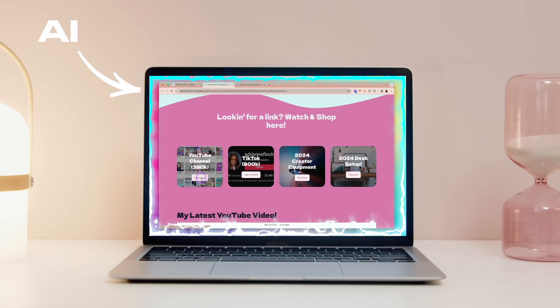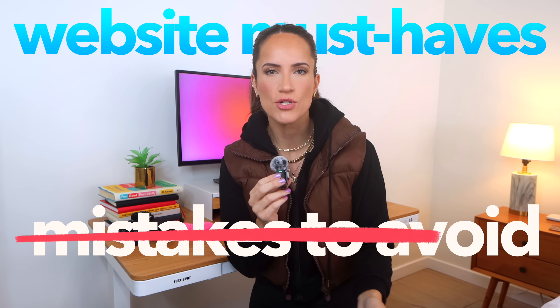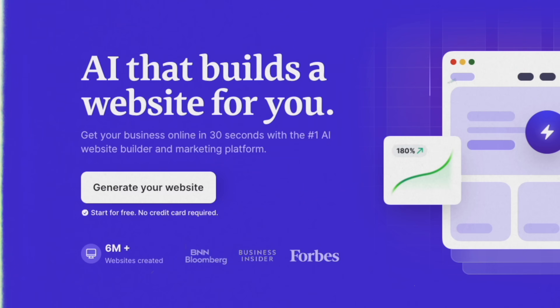Don't worry, I'm not just here to call out the problems. In the age of AI, launching a website has truly never been easier. So today I'm breaking down exactly what websites need and the common traps to avoid. I'll even prove how easy it can be by building a website in real time using Durable's AI-powered platform.